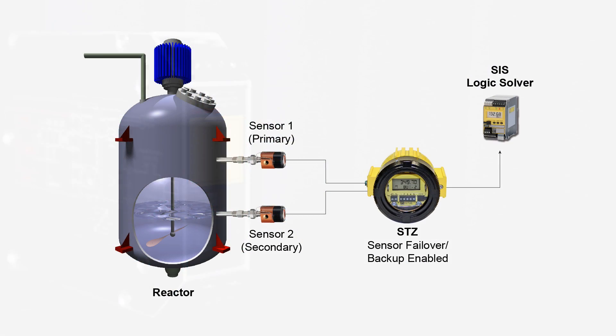The STZ's dual input enhances control of the temperature measurements and helps to ensure a safer environment. If one sensor fails, the second sensor can serve as the primary sensor, allowing operations to continue until a replacement sensor is installed.